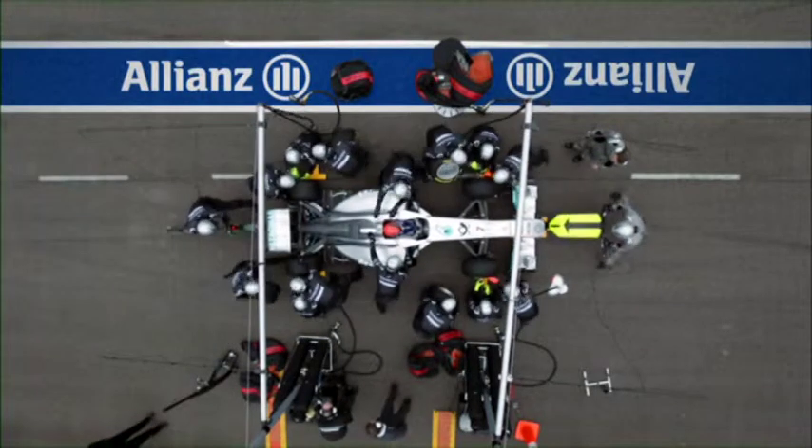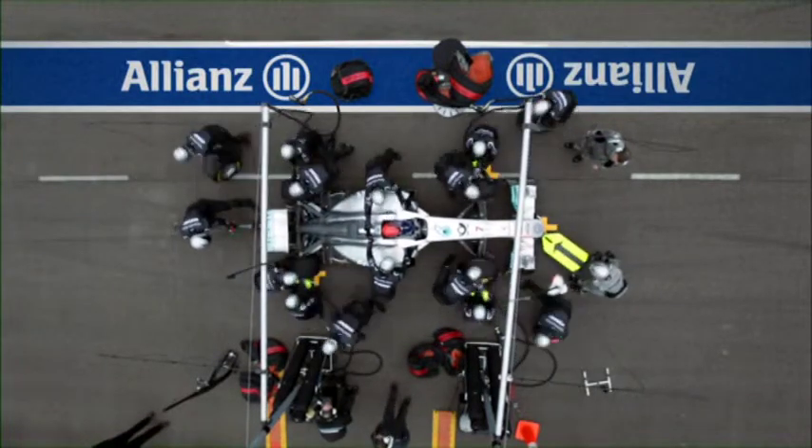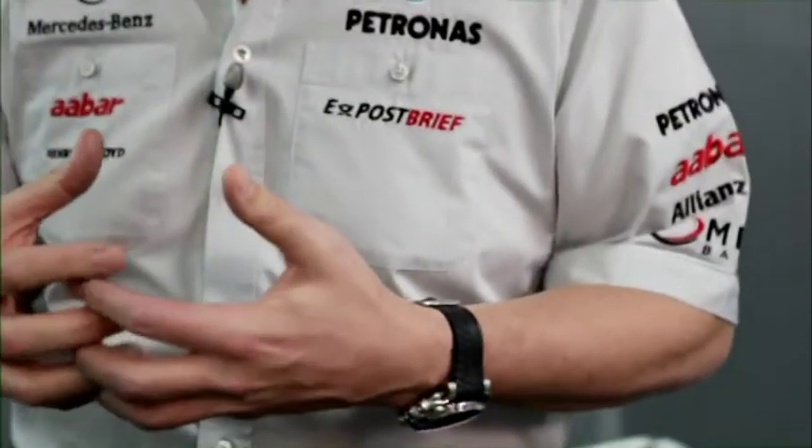Grand Prix Insights is presented by Allianz. The telemetry systems on a Formula One car are an extremely important part of technology, although they've become much more controlled and constrained over the last few years, because ten years ago we were getting all the information from the car coming back to us in the pits.